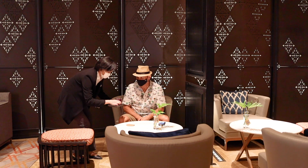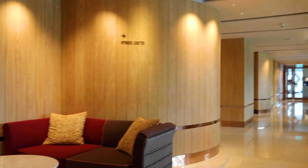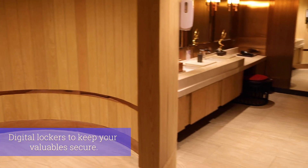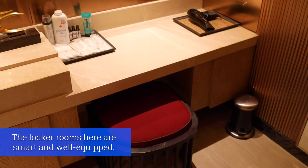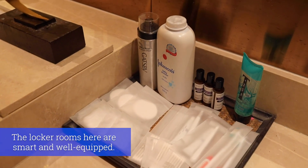This is the first day pass hotel I've been to where they actually serve you a welcome drink. When you exit the elevators just come to the left hand side because that is where the locker rooms are. There is a bunch of amenities inside this locker room: toothbrushes, toothpaste, razors, shaving cream, cotton buds, shower caps, baby powder, body lotion, even hair gel and hairspray.